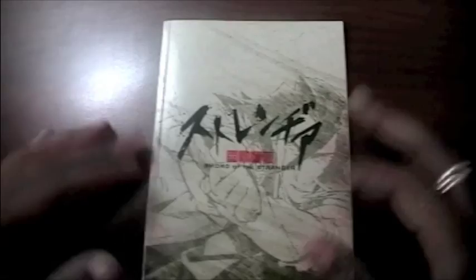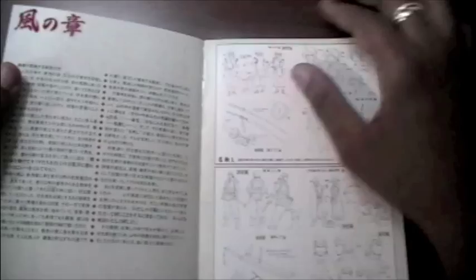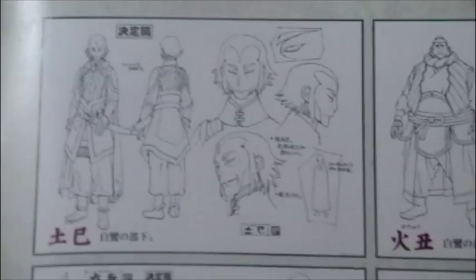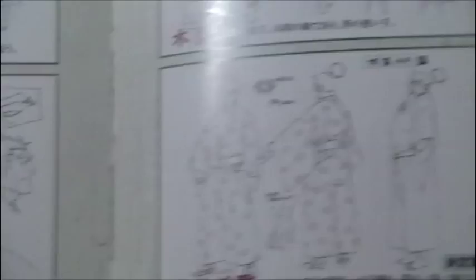The next book in my stash is again Sword of the Stranger. This book came with the special edition DVD box set that I got — I actually had my buddy Ellen Wan order it for me. Props to Ellen Wan for helping me out. This is the actual production booklet showing all the model sheets from Sword of the Stranger, and it's a really dope collection of images to have if you're a fan of this movie.